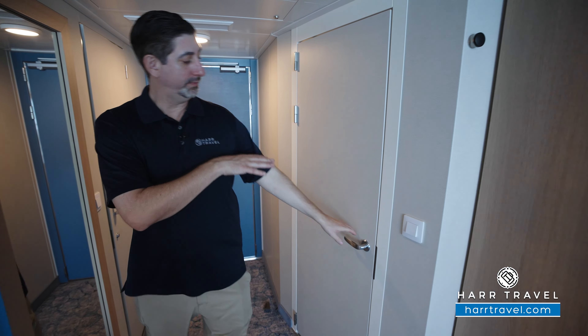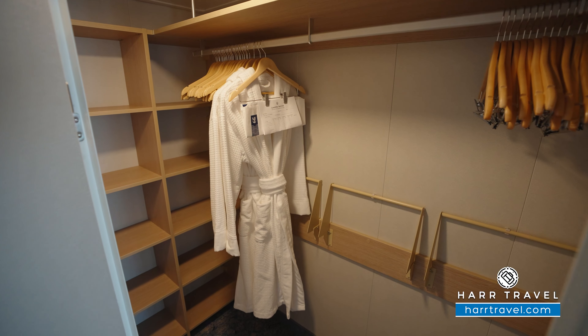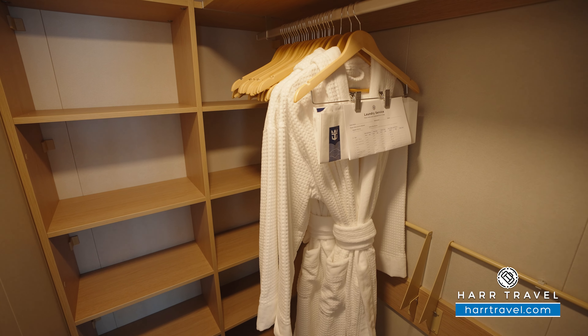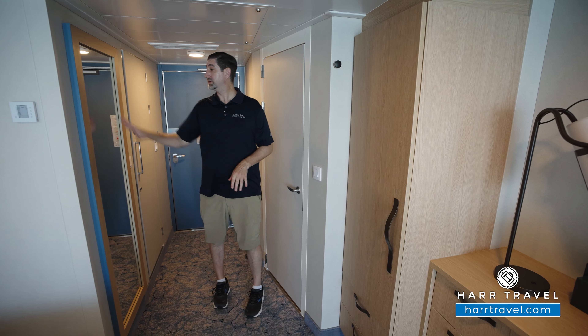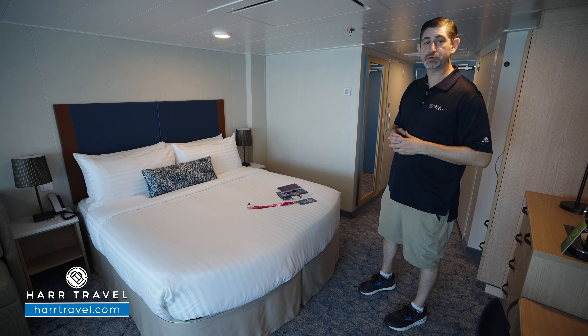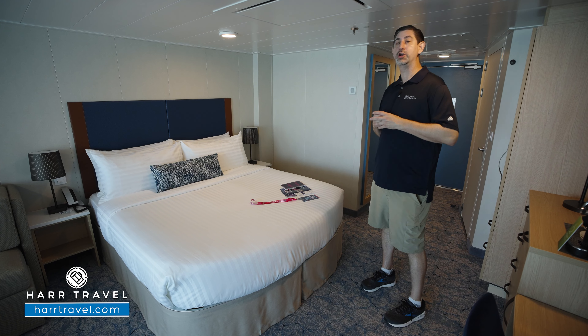As we head further into the room, you're going to have a nice large closet. You've got hanging storage that goes all the way across, bars that pull down for more hanging storage, and they'll provide as many hangers as you need. You've got shelves all the way up and down on the far side, and a door so you can tuck it all away. There's a floor to ceiling mirror to get ready. The bed is in what they call their Royal King configuration right now, but it does separate into two twins if that's your preference. Either way, there's plenty of room underneath the bed to tuck your large bags away.